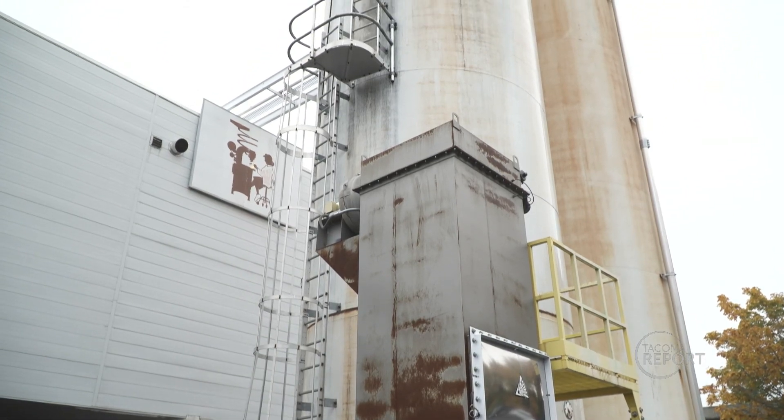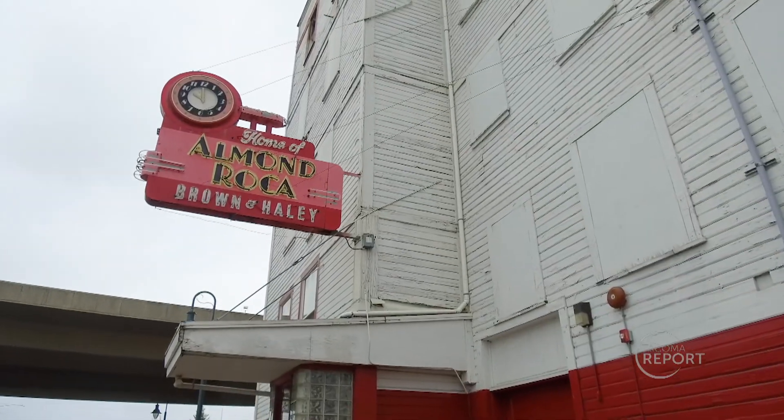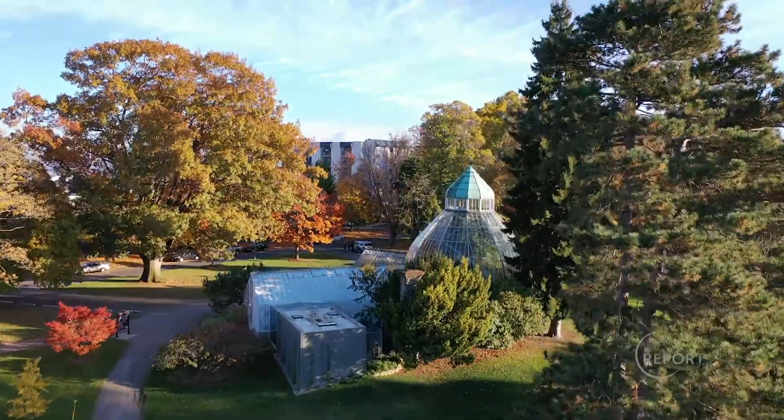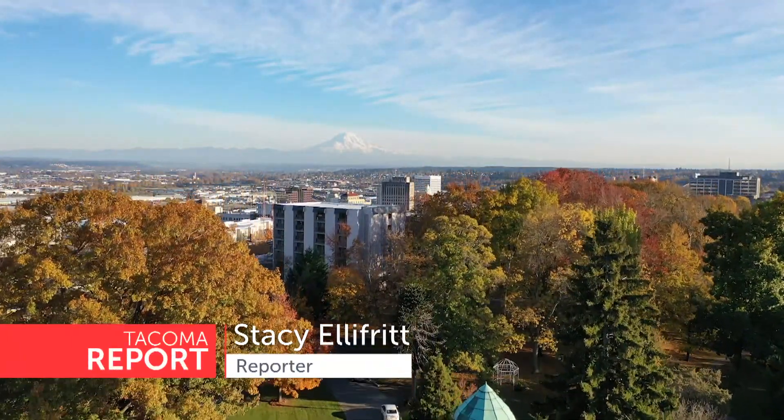The free sugar water will be available upon request starting in mid-November. This has been a great experience to work with the local industry to develop this synergy and benefit our local environment as well as achieve some goals. For Tacoma Report, I'm Stacy Ellifritt. Local beekeepers and hummingbird enthusiasts are encouraged to contact Tegro to receive updated information about the sugar water's availability.